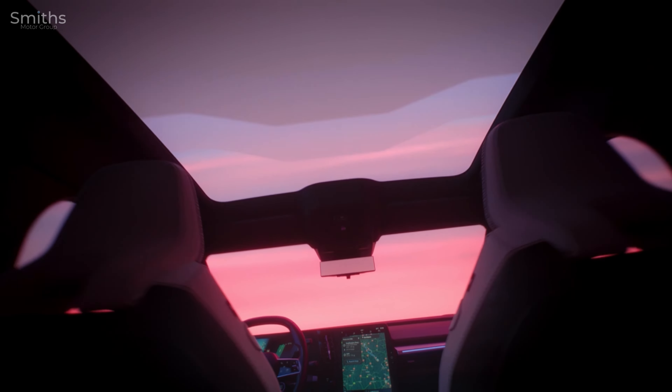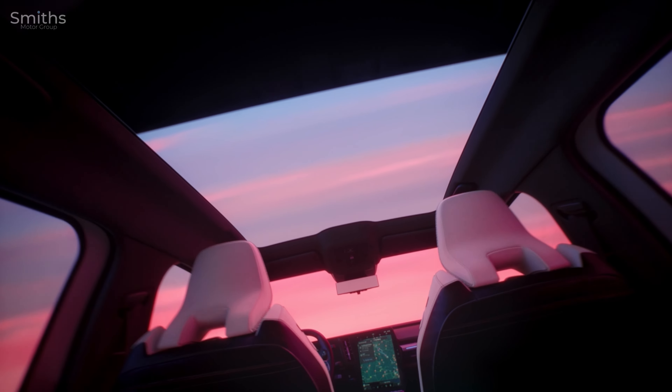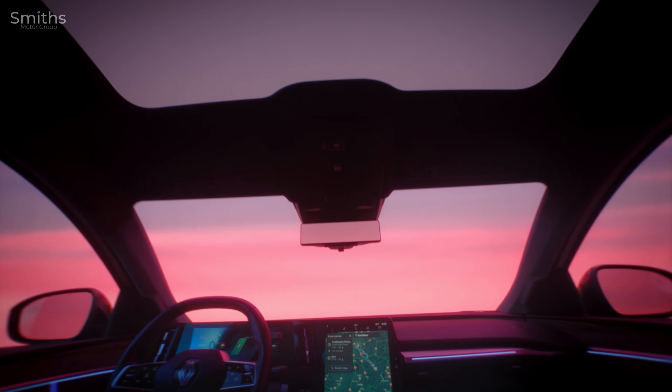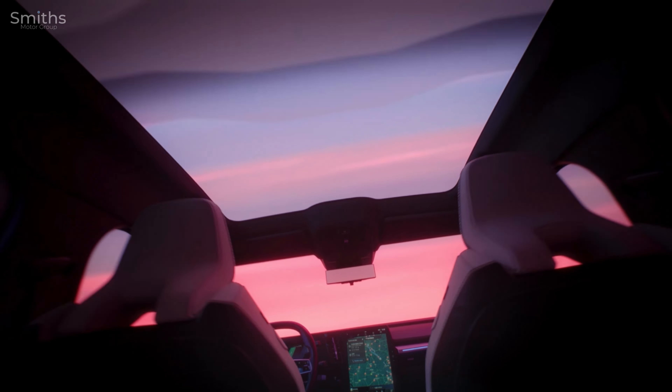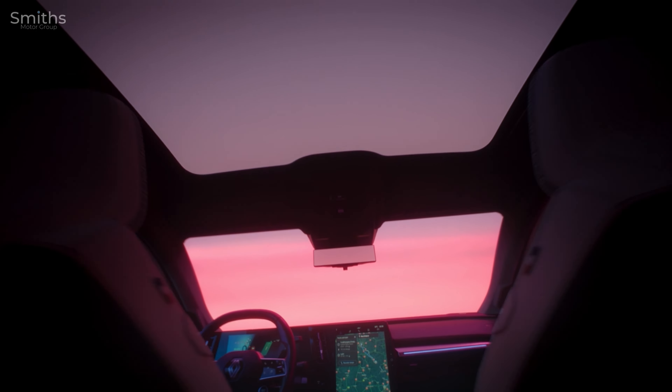New to the Renault range, the solar bay opacifying glass roof lets in a vast amount of natural light. Gone are the days of waiting for a sun shade to open and close — with a simple voice command, Google Assistant will instantly change the opacity of the sunroof.